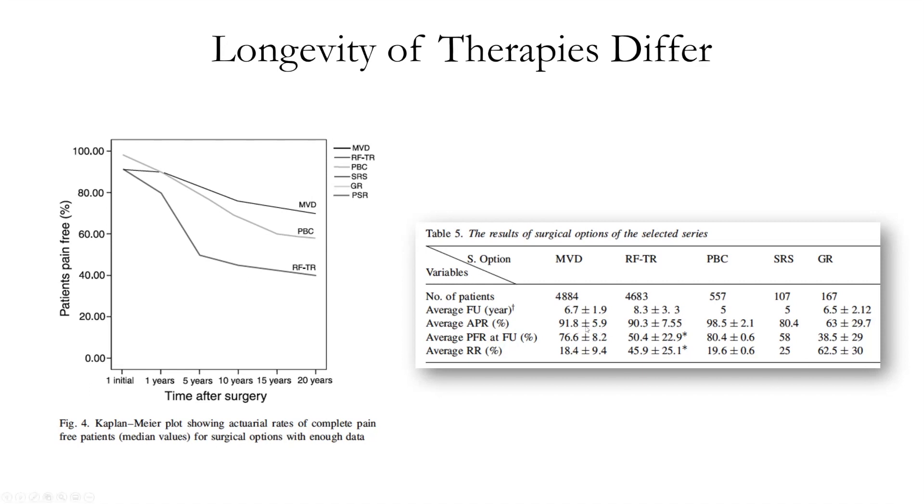These are just a different representation, but acute pain relief: 92%, 90%, 98%. SRS is 80% — it's not shown on that graph. So high rates of acute pain relief, and the average rate of recurrent pain is 18% for MVD, 46% with radiofrequency, 20% with percutaneous balloon compression, and 25% with SRS.